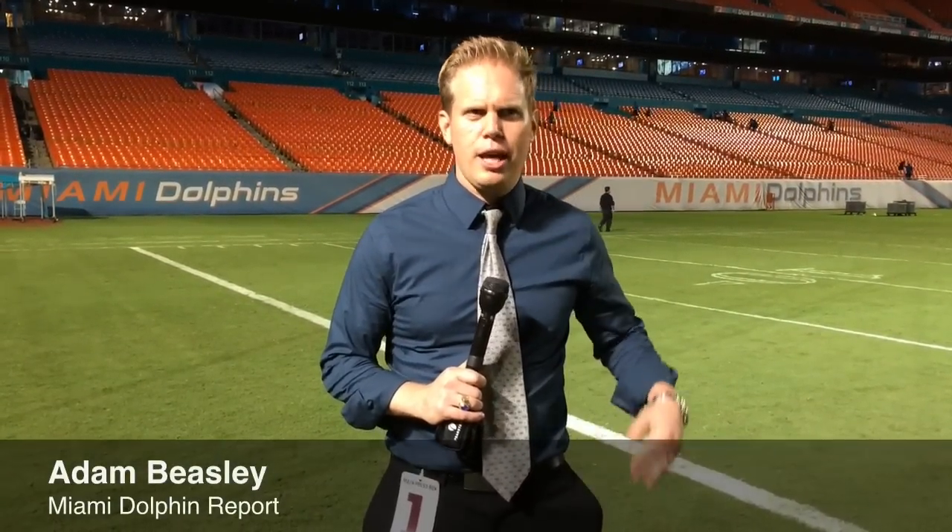I'm Adam Beasley, and this is your Miami Herald Dolphins report. How do you gain 233 yards with your first-string offense, 14 first downs, and yet only three points?